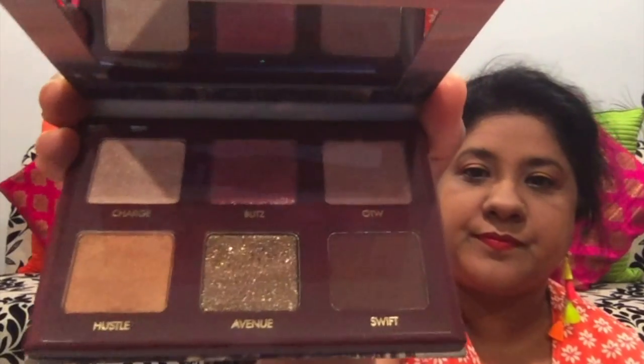Next I got this palette from Wonder Beauty — it's Wondrous Rush. This is also an eyeshadow palette, all metallic shades. Let me just swatch one color — this is Blitz. I really like the color.